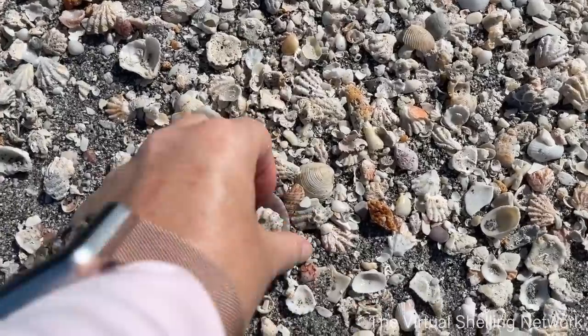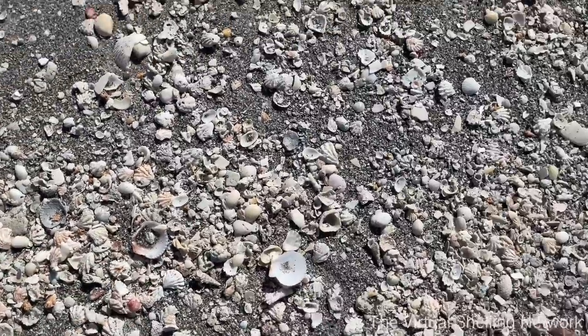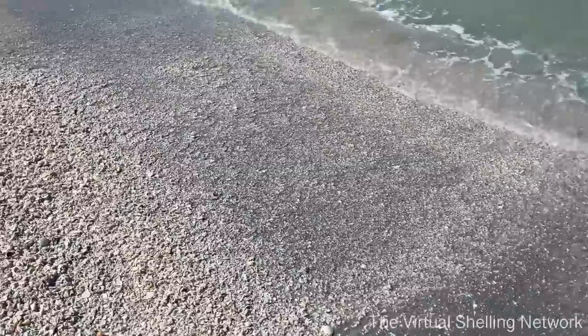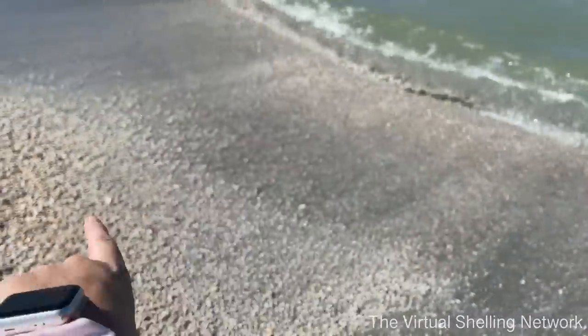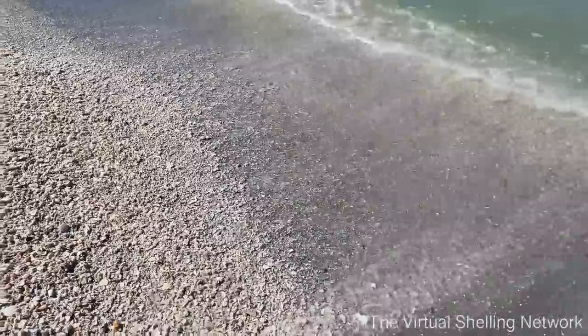Here's another Cerith. Lots of scallops. So we've made our way up to this little pile here that you can see is forming. It all depends on the tides and the waves. There happens to be a little shell shelf here, so as the waves come in it's going to push the shells up. I think we are getting ready for a tide change — the tide is going to be coming in.